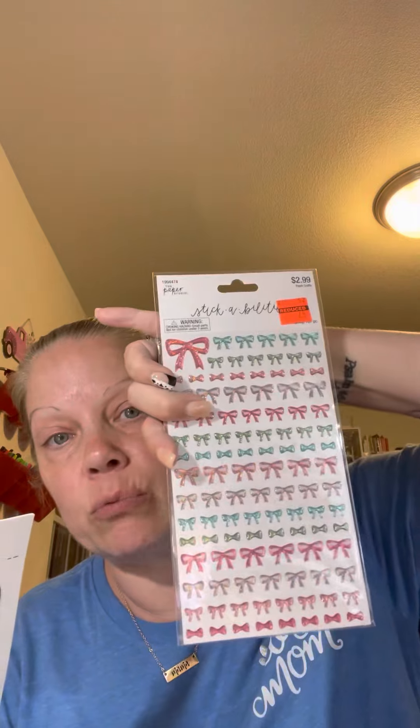I picked up these die cuts - Paper Studio as well. You get eight designs, three of each, 24 pieces, and this was a dollar twenty-four, regularly 4.99. So even half off, Paper Studio would be $2.50, so that's a really good deal.